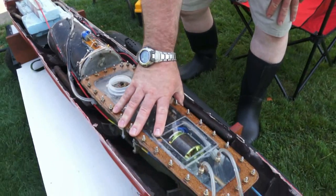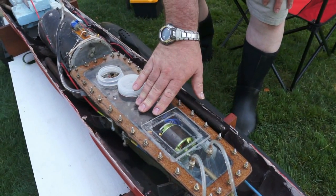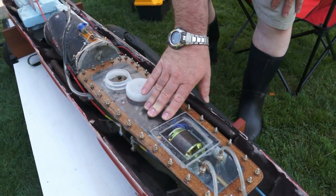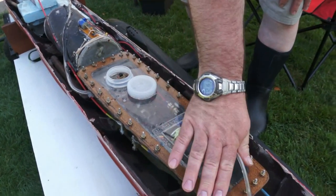It has a watertight cylinder for all the electronics, motor drive, servo controls for the stern planes, forward planes and rudder. Speed control will be inside — a water cooled speed control.